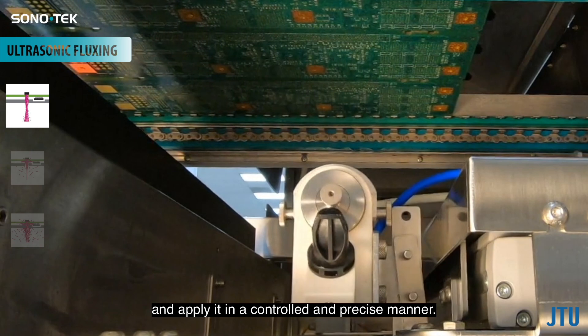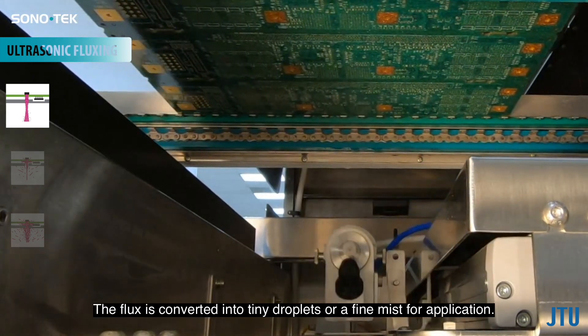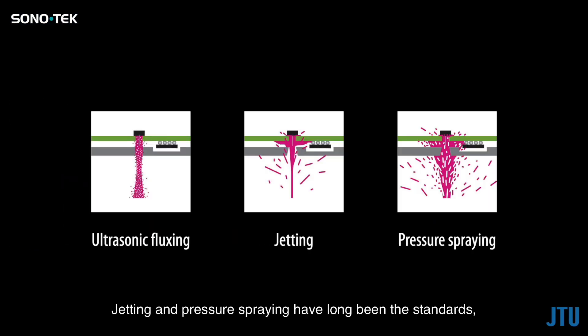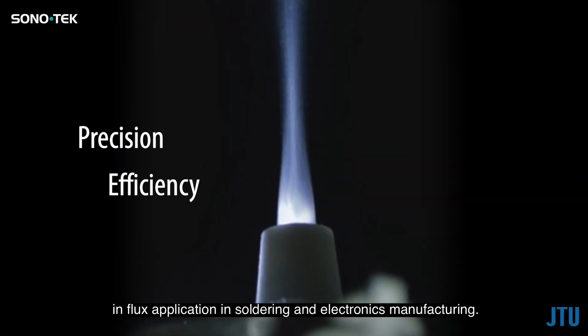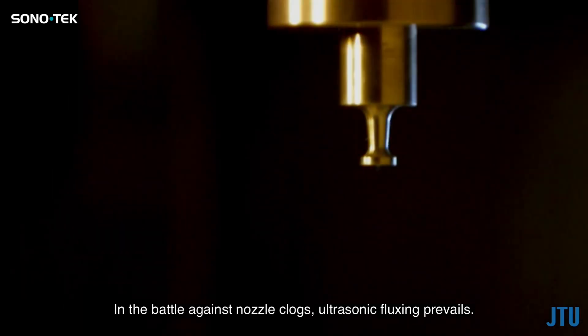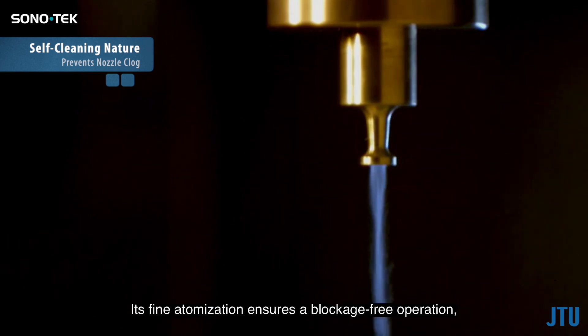Ultrasonic fluxing uses high frequency vibrations to atomize the flux and apply it in a controlled and precise manner. The flux is converted into tiny droplets or a fine mist for application. Jetting and pressure spraying have long been the standards, but ultrasonic fluxing redefines precision and efficiency in flux application in soldering and electronics manufacturing.